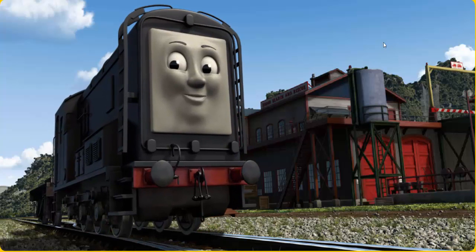Diesel arrived proudly at the Sodor Search and Rescue Centre. With your help, he was a really useful engine.